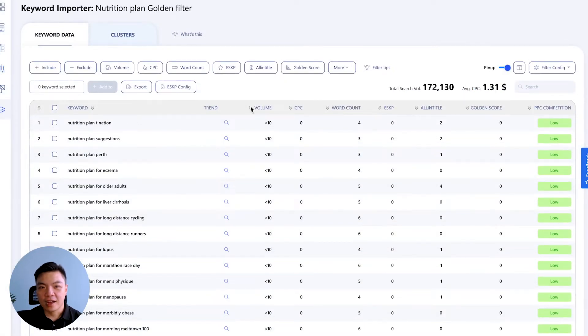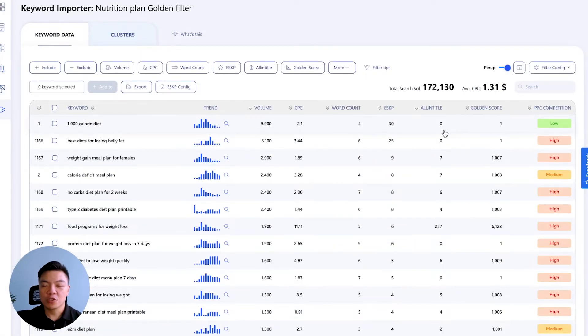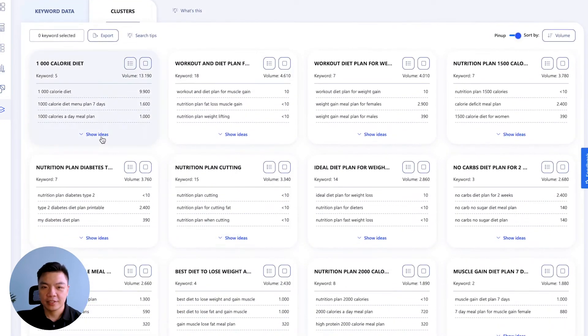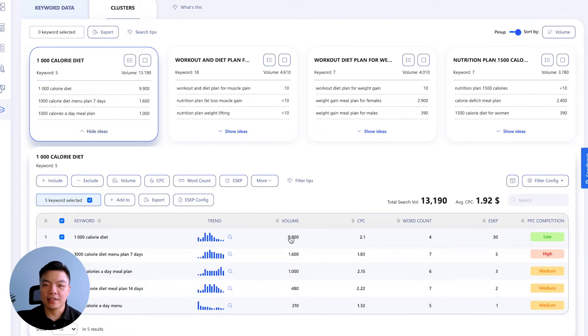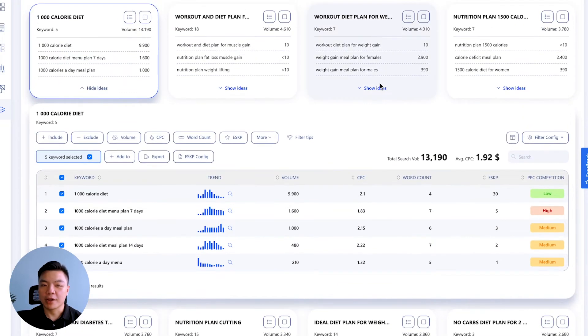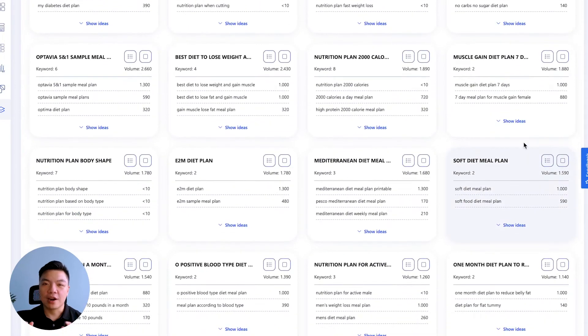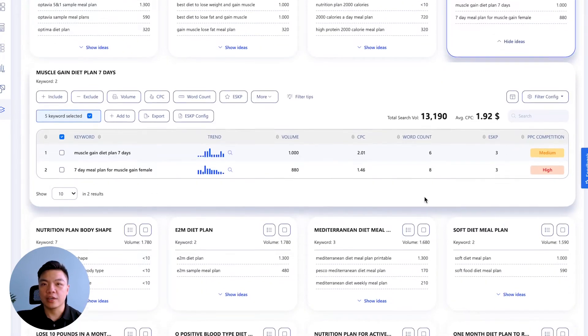Next, our keyword cluster function works by grouping keywords that have similar search results together, so we can be certain that they are semantically similar by Google's standard, ensuring the accuracy of the result and guaranteeing to save you hours, if not days, of manual work.